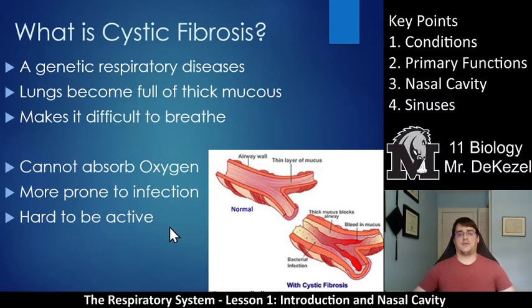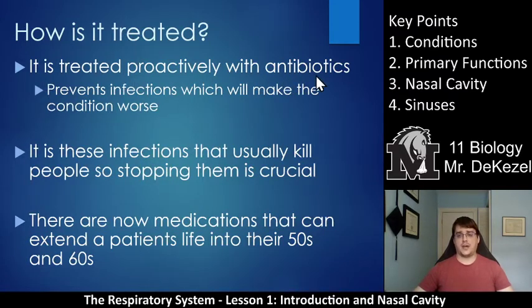It's very difficult to be active, there's a lot of coughing, and a lot of treatment involved. Cystic fibrosis essentially clogs the lungs with mucus — it is a much more severe, persistent, and always-occurring form compared to asthma. Where asthma does make mucus in the lungs, with cystic fibrosis it is there all the time and is much thicker. It's treated with antibiotics to prevent infections, which can make the condition worse and are often what kills people. There are now medications that can extend a patient's life into their 50s and 60s, much more than even 10 or 20 years ago when 30 to 40 was more typical.